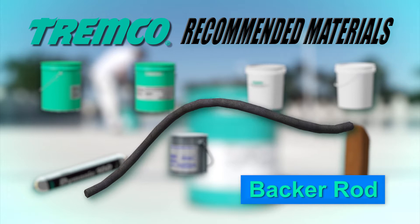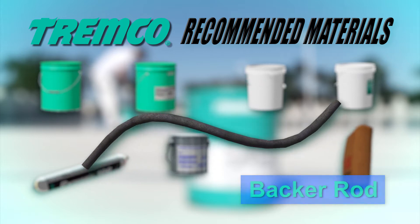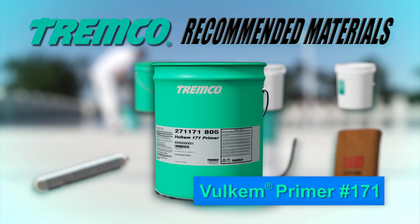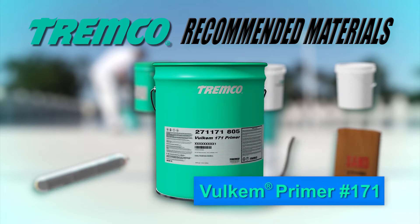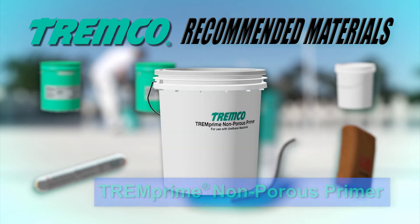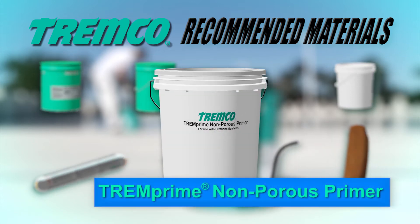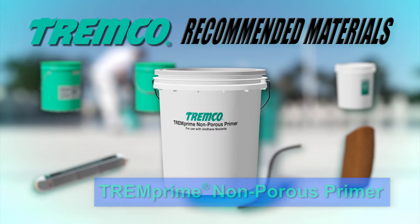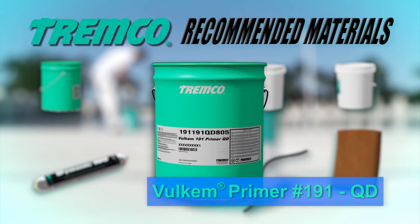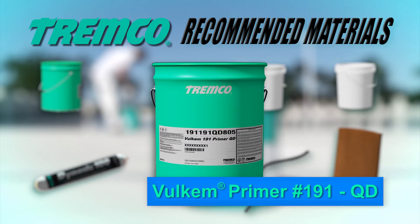Volkem Primer No. 171 is a one-part film-forming primer to be used on porous surfaces. Trem Prime non-porous primer is a one-part primer for use on non-porous substrates such as metals and plastics.